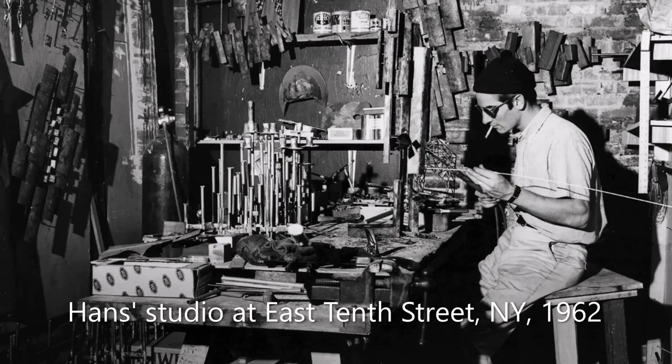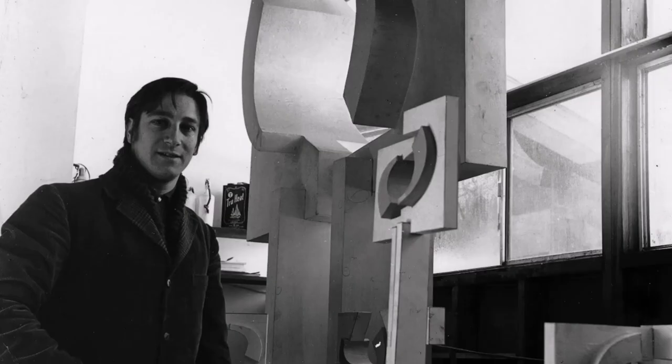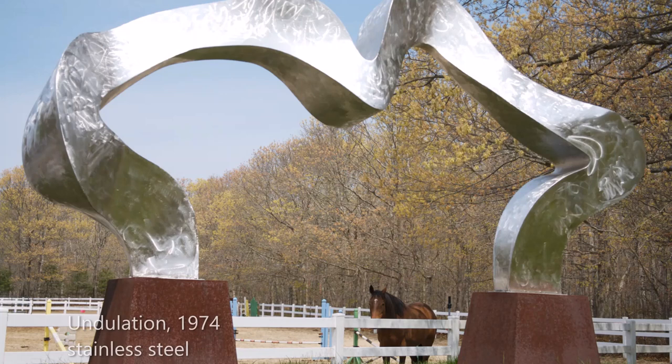Soon Hans enrolled at the University of Michigan studying architecture and sculpture. As a young artist, Hans came to New York to the East Village 10th Street art scene in the early 1960s. Hans found early success making fountains. In 1969, he rented a studio in East Hampton, following the well-paved path of Montauk Highway to Long Island's East End, a powerful magnet to so many contemporary artists.